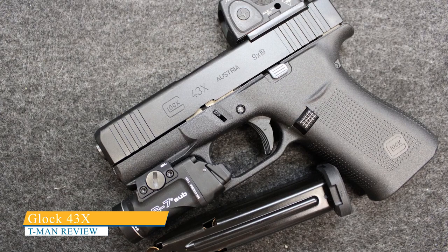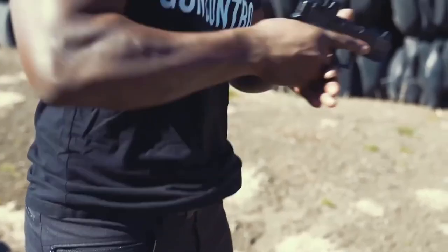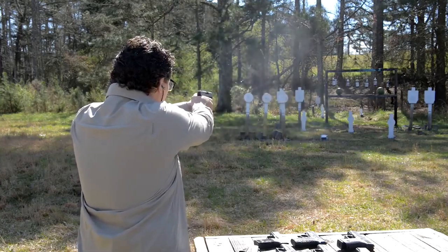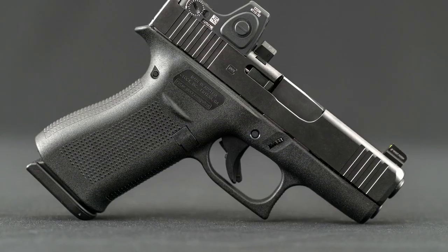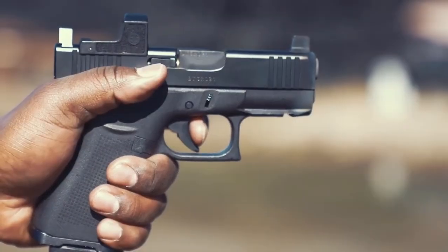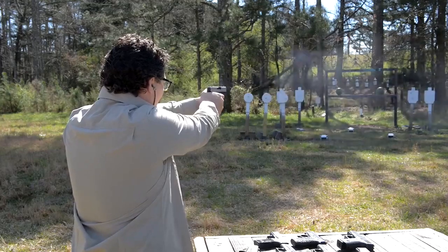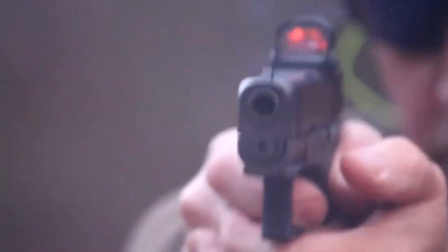Glock 43X. The Glock 43X is a subcompact, semi-automatic pistol designed for concealed carry and personal defense. It is part of Glock's Slimline series, which features pistols with a slim and compact design. If you want Glock reliability, the 43X is likely the best single-stack pistol for you. The Glock 43X has a single-stack magazine with a capacity of 10-plus-1 rounds, which is more than the original Glock 43 model. The magazine has an extended base plate for improved grip and control. This seems to be Glock's best attempt at an answer to the P365, which was eating into their market share of subcompact pistols. The Glock 43X also features Glock's safe action trigger system, which provides a consistent and reliable trigger pull.